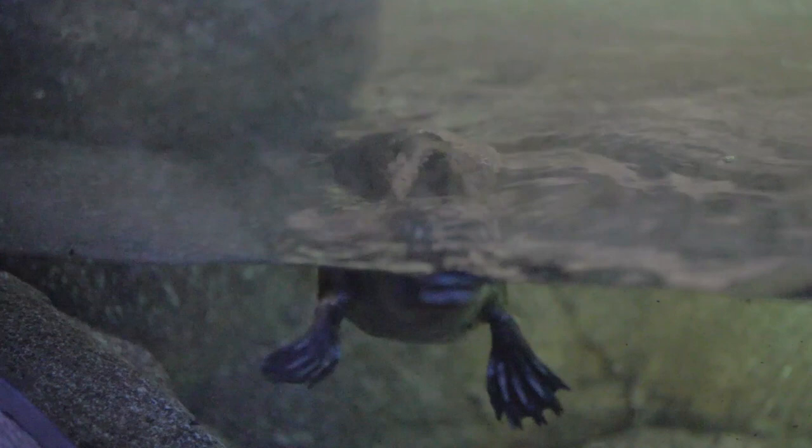Our platypus are pretty active all times of the day, so I like to look at our video footage and see what they've been up to all night.